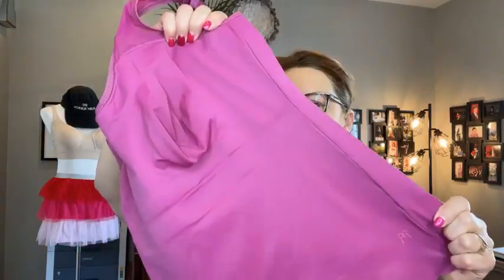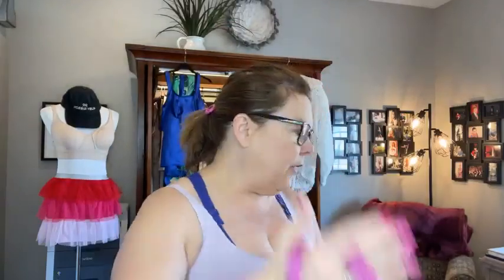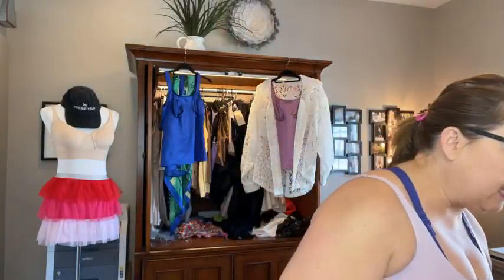I've had fibromyalgia since 1990, so not having as many seams is a great thing. This is another one of the pieces that is on the sale as well.